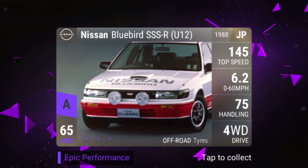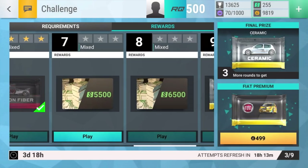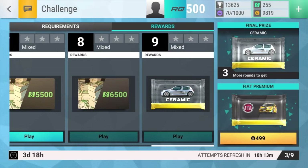The challenge reward pulls were: Suzuki Jimny Sierra, Ford Focus ST Superchips, and my second Nissan Bluebird SSS-RU12, which is also very nice.